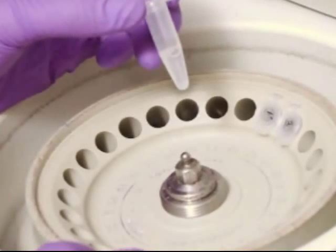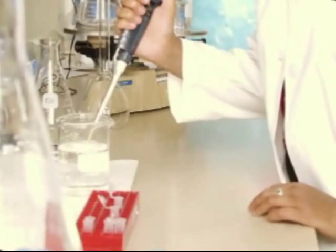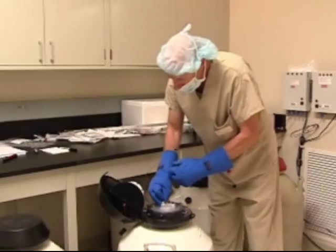Cryopreservation is an extremely important area in the IVF lab because it allows us a great deal of flexibility in what we do. At GRS, we specifically freeze at the blastocyst stage, which is the late stage embryo, and this allows us extremely good survival rates and very good implantation rates, ensuring good outcomes any time when we freeze a human blastocyst, even if we only freeze one at a time.